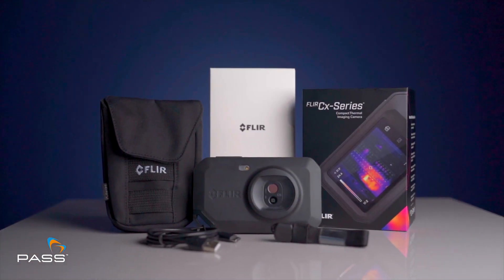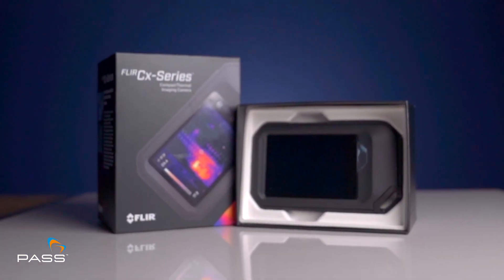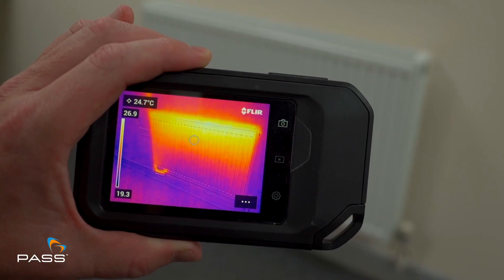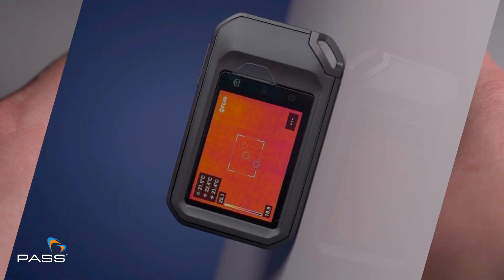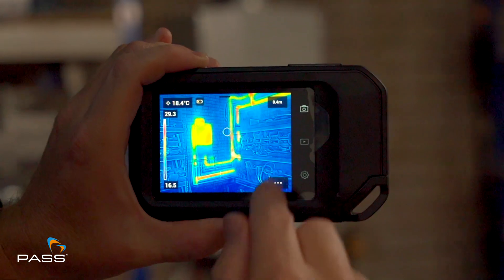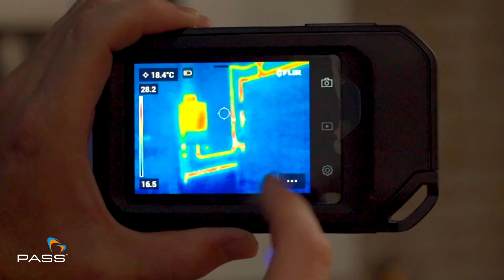The FLIR C5 arrives with all the necessary accessories, providing you with everything you need for precise thermal analysis. Experience clarity like never before — the FLIR C5 boasts a vibrant 3.5-inch touchscreen display, providing an intuitive and user-friendly interface for effortless navigation.